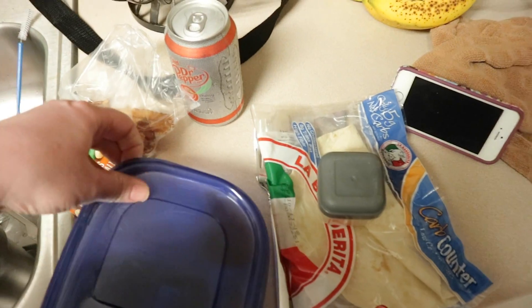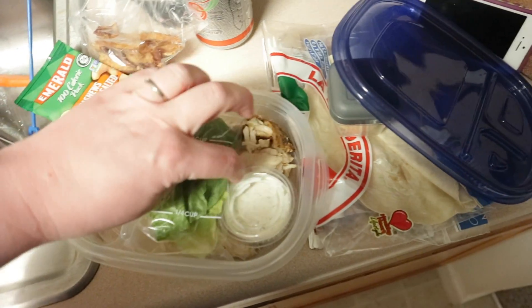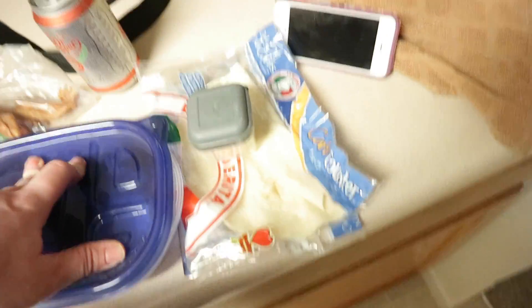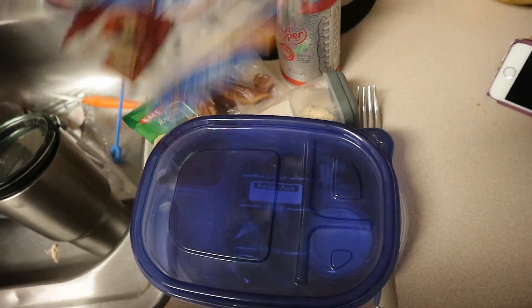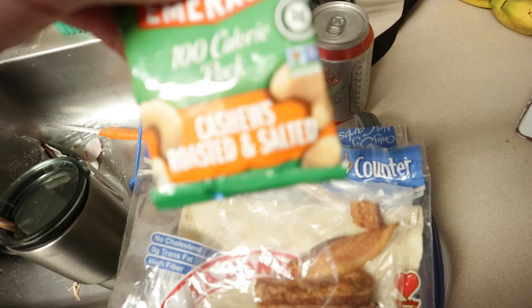For David, I thought he could do a chicken bacon wrap. He's got some rotisserie chicken, some ranch in a little cup, some lettuce, some cheese, and some bacon. On this side is a low-carb wrap — these are the Lavash carb counters, they only have four net carbs — so he can make a wrap with the bacon, chicken, cheese, and ranch. He has a 100 calorie cashew pack, a fat bomb, and a Diet Dr Pepper with cherry.